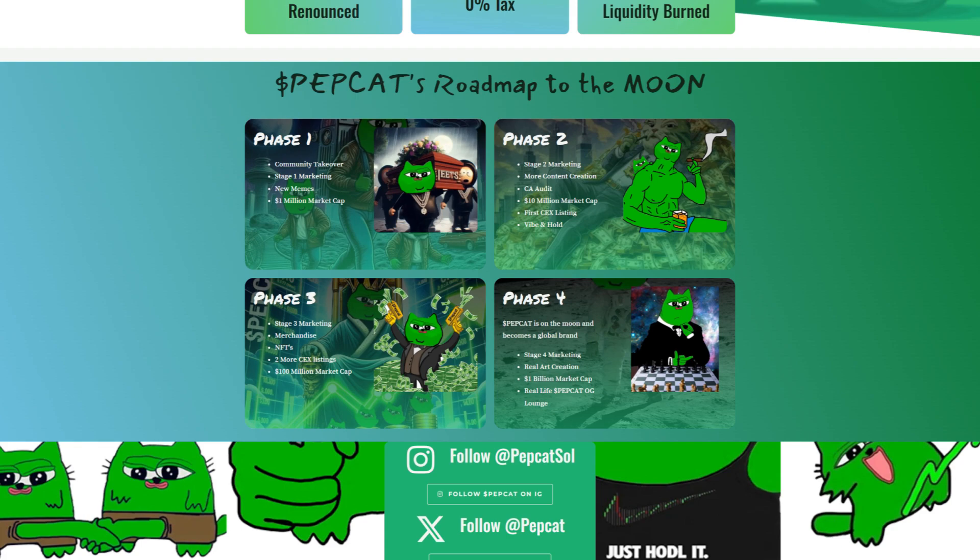Phase 3 will have Stage 3 marketing, merchandise, NFTs, 2 more centralized exchange listings, and a 100 million dollar market cap.